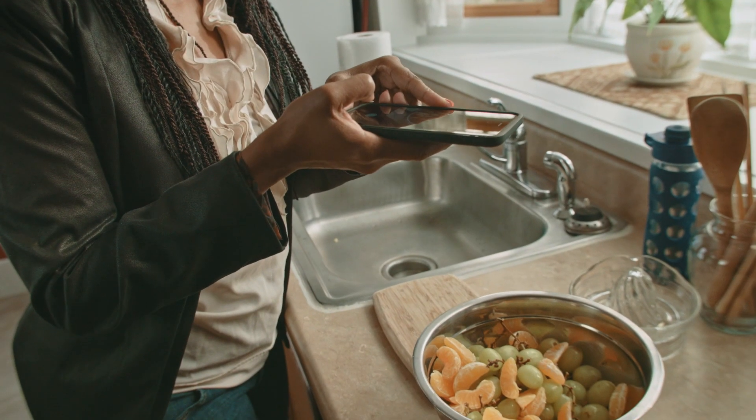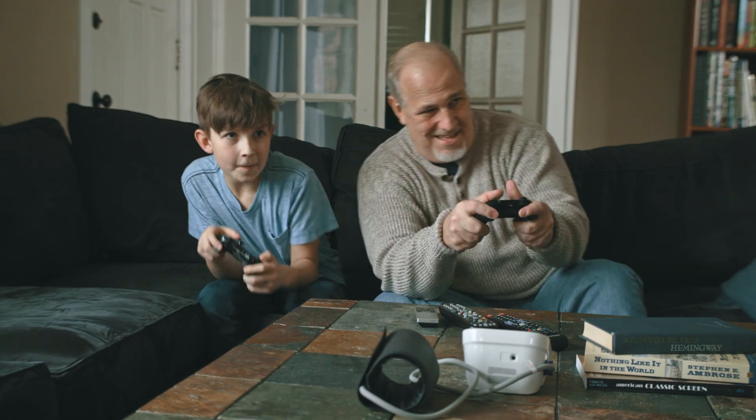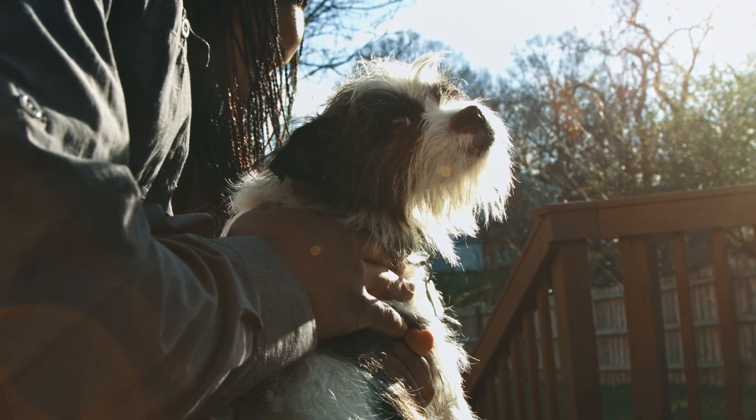Every day technology is helping us become more connected — connected to each other, connected to ourselves, connected to the world around us.